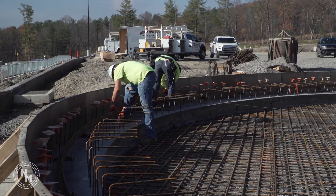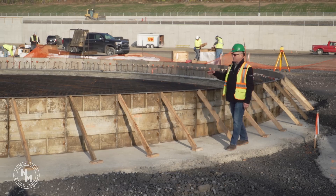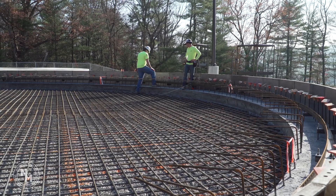We're forming up the foundation for our reverse osmosis tank, which will be one of the tanks used in our water reclamation. You can see the amount of rebar that's necessary to be tied in this tank to provide the structure necessary to support the tank.